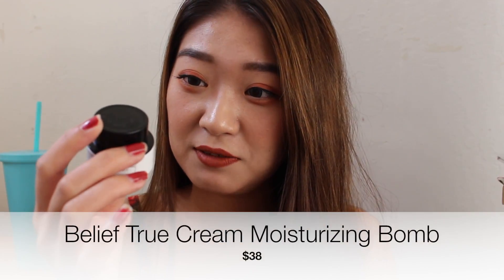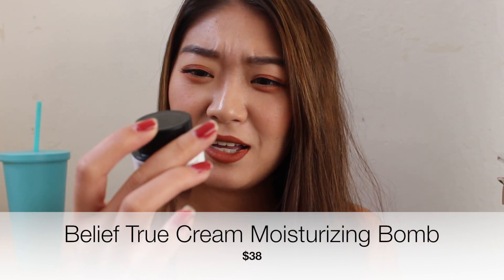The last thing is a teeny tiny travel size Belif moisturizer — the True Cream Moisturizing Bomb. Oh my god, I love this. I know it's a Korean brand so I probably won't buy it from Sephora — maybe when I'm traveling to South Korea I can buy a lot of them at a cheaper price. I'm definitely planning to buy this. Even though it was just a small size, it changed my mind immediately. I used to not be that impressed by this brand, but this one completely changed my opinion.